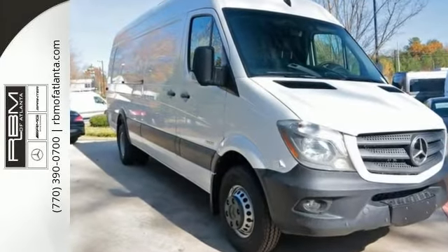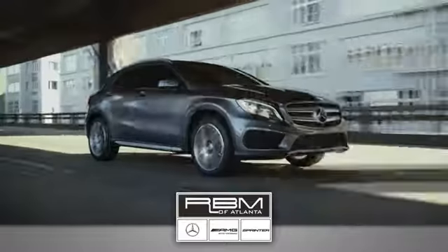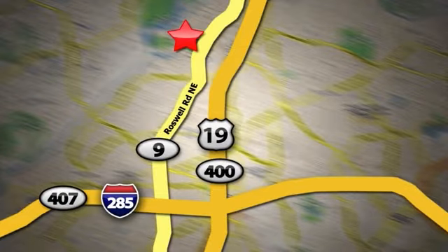Come on out and see us today. At RBM of Atlanta in Sandy Springs, we have the best selection of new and top quality pre-owned vehicles to choose from. We are conveniently located at 7640 Roswell Road in Atlanta.